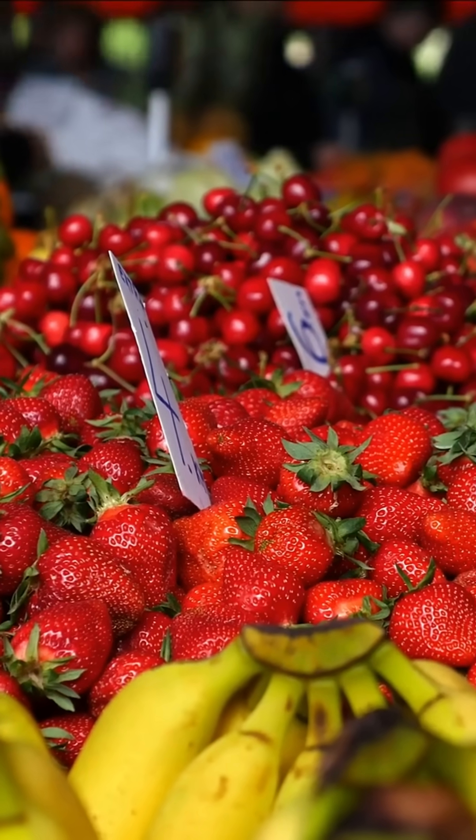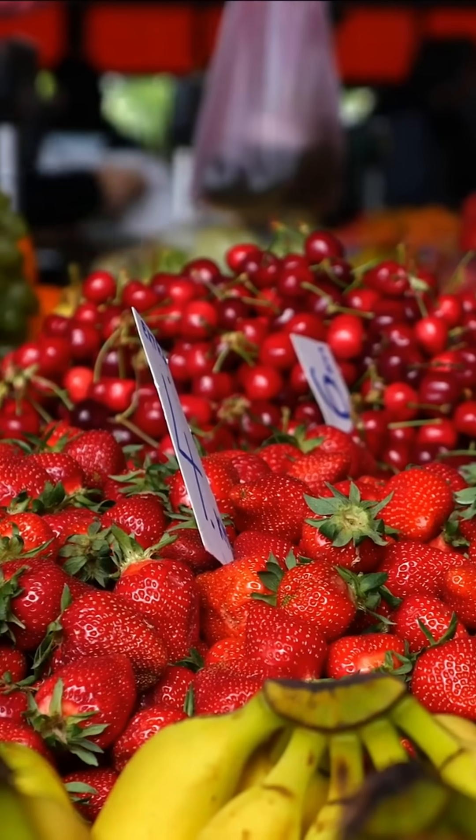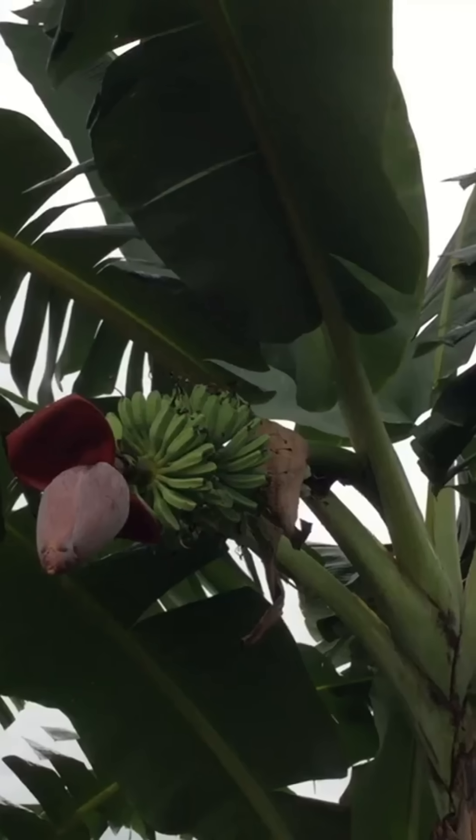So, what is a berry? Tomatoes, kiwis, grapes, even aubergines. It's not what's in your fruit salad — it's what's in the flower.